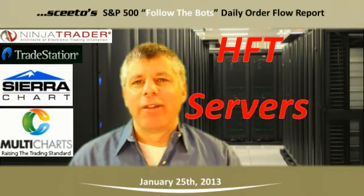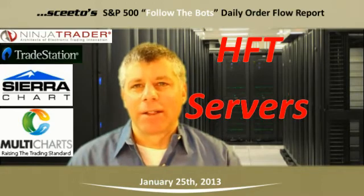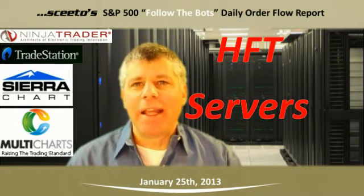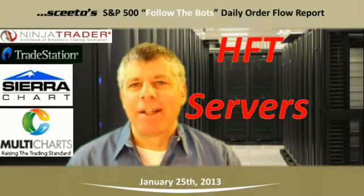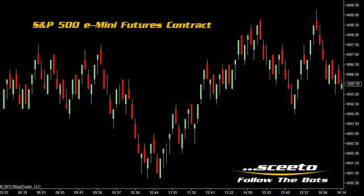Welcome to the daily report of the relevant high-frequency trading events surfaced by SCEEDO and Follow the Bots for trading the S&P 500 e-mini futures contracts and the SPIDER ETF. Today is Friday, January 25th, and you're looking at a 4-tick range bar chart in the forward e-mini S&P 500 futures contract.